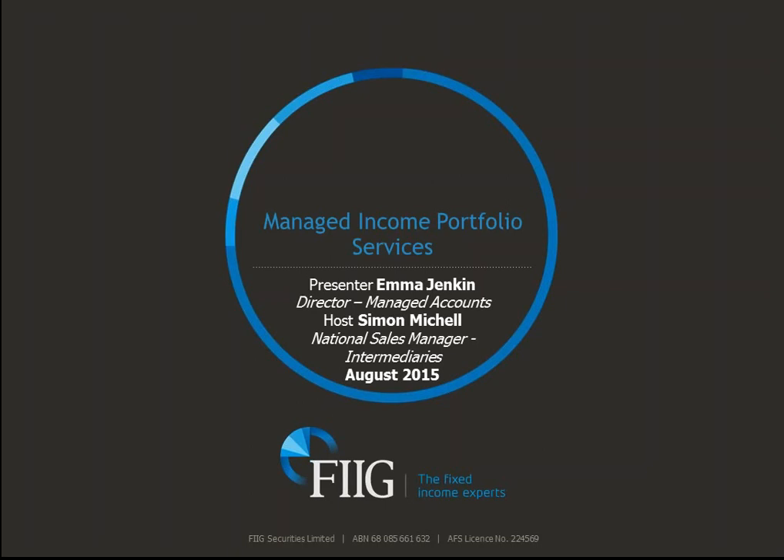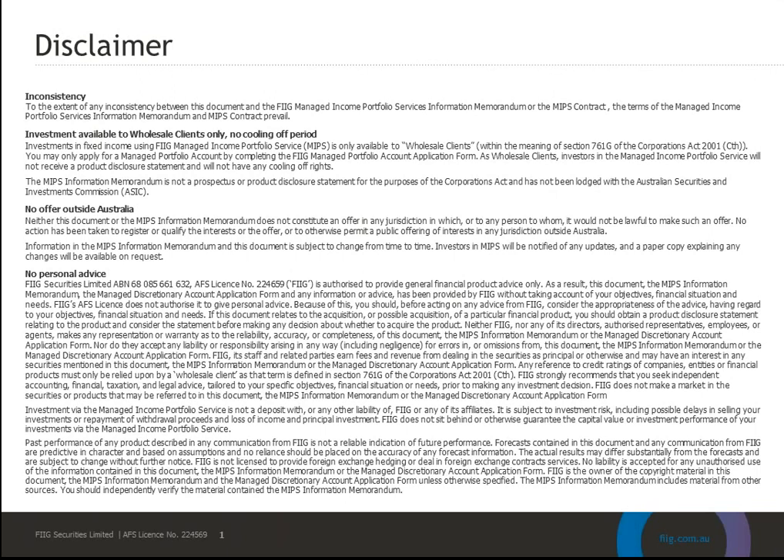We'd like to give you an overview of the latest innovation by FIG in providing easy and scalable access to the bond market for your clients. Standard disclaimers apply, which you can see there. And importantly, the Managed Income Portfolio Service at this stage is a product available to wholesale, sophisticated, classified investors with a minimum investment of $250,000.